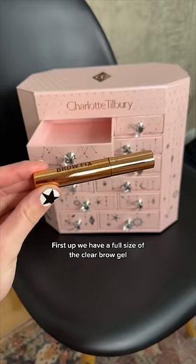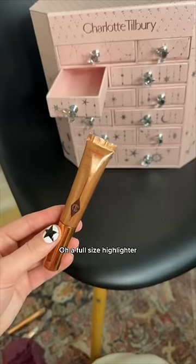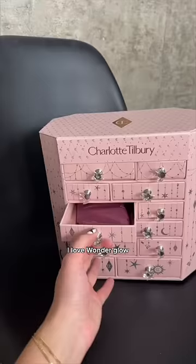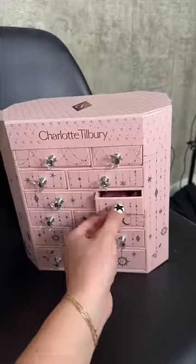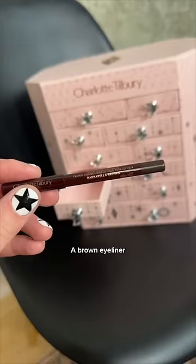First up, we have a full size of the clear brow gel. Next up, a mini magic serum. A full-size highlighter — I love Wonder Glow. A mini mascara, a lip oil — I've never tried this. And a brown eyeliner.